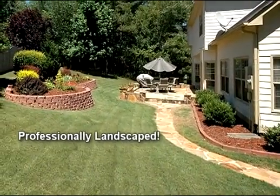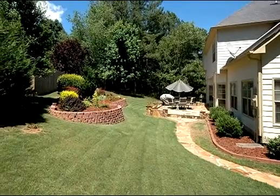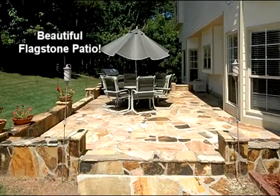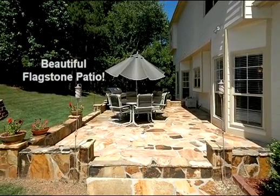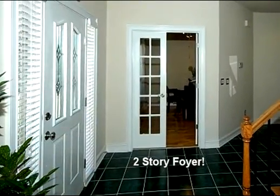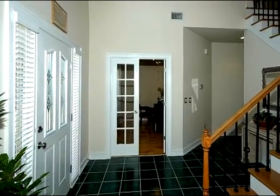This home has it all — walk to the high school, convenient to shopping, and close to the Roswell and Alpharetta areas. Located in a beautiful cul-de-sac, it has a side entry garage, brick front, and new Hardie plank siding. The home has been upgraded, is well maintained, and is in move-in condition. The professional landscaping is just awesome, and there is an extended patio.